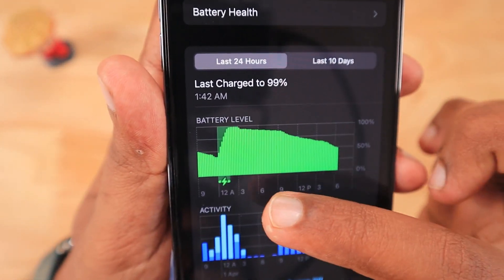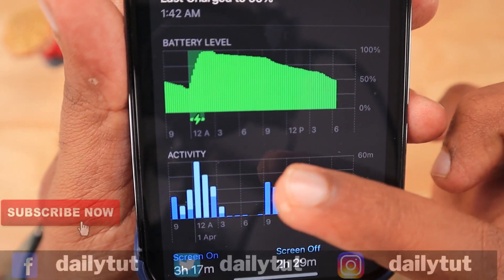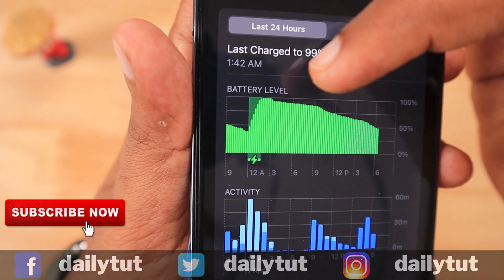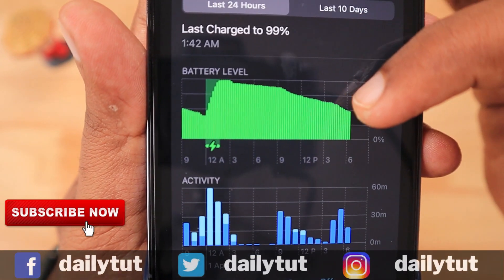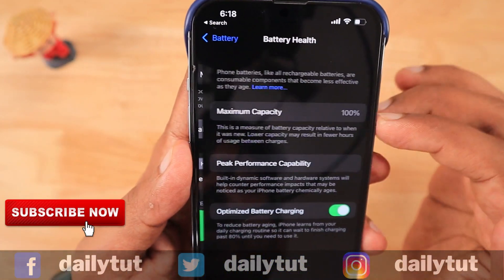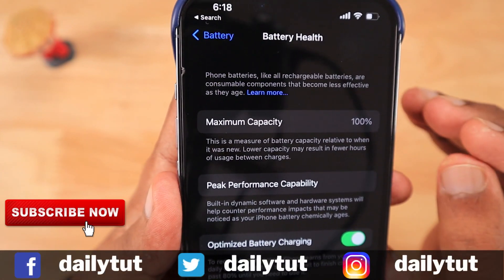I updated my iPhone 13 Pro yesterday night around 12 a.m. and left it to charge up to 99%. As you can see, the idle battery drain percentage was gradually decreasing — it's decent. And then when using the iPhone, as you can see from the below activity graph, the drain was also normal, with 50% battery left around 6:17 p.m.